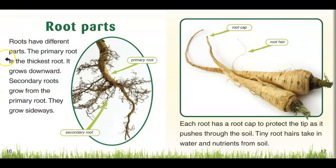Root parts. Roots have different parts. The primary root is the thickest root. It grows downward. Secondary roots grow from the primary roots and those grow sideways. Each root has a root cap to protect the tip as it pushes through the soil. Tiny root hairs take in water and nutrients from the soil. Here's the root cap and here are those tiny hair roots. If you ever pick a carrot, those are easier to see.